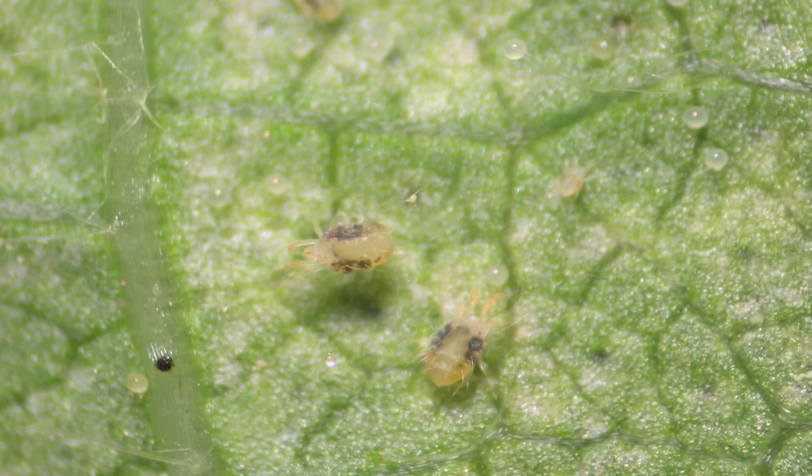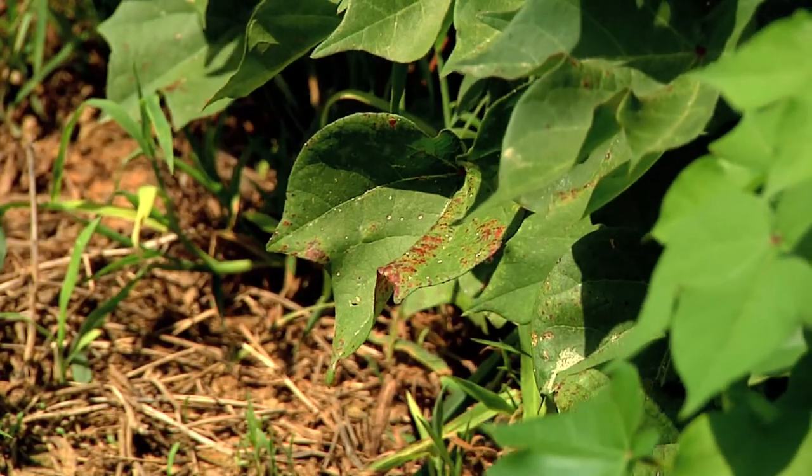Here's an extreme close-up of one. Stewart says once they invade a field, they do their damage quickly. So if you're not paying attention to a field, not scouting it very thoroughly, it can go from a little bit of mites to — oops — serious injury and yield loss out here in about a two-week period of time.